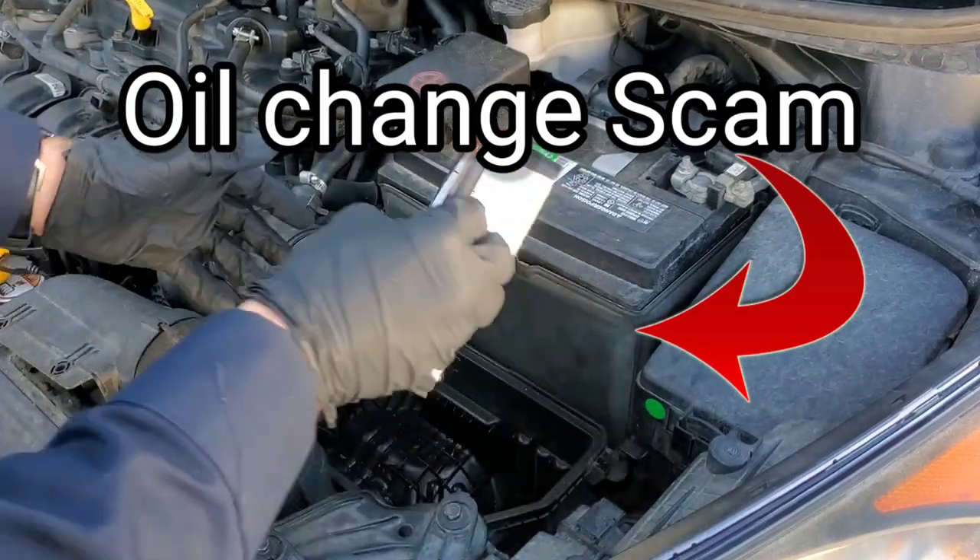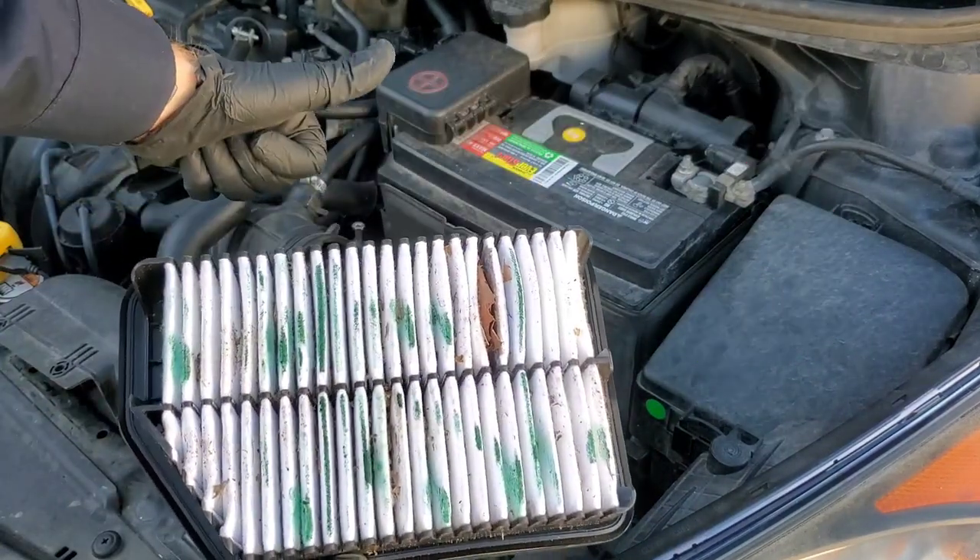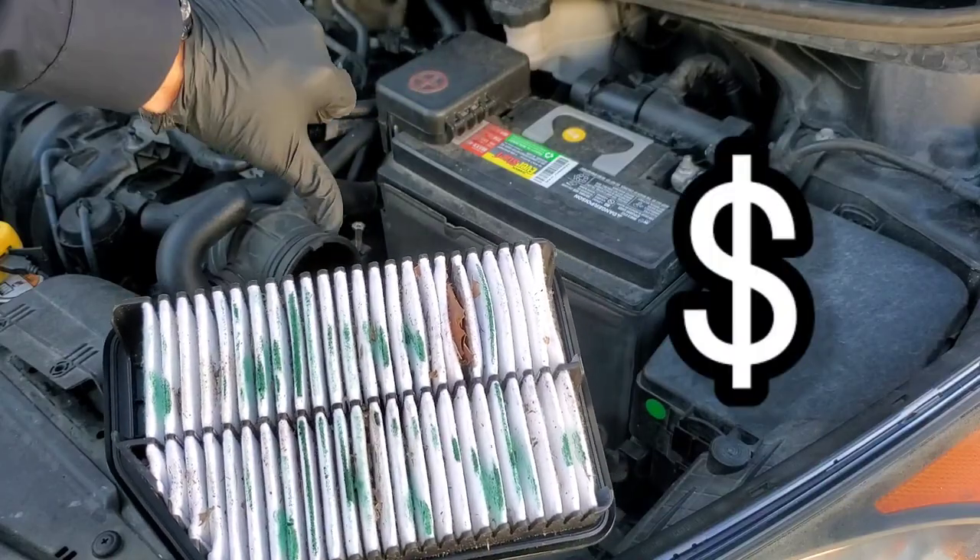Watch out for this oil change scam by mechanics and quick lube shops — the legendary upsell.